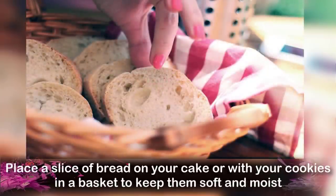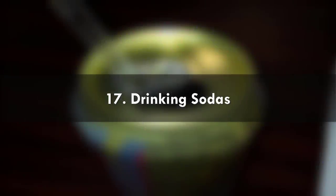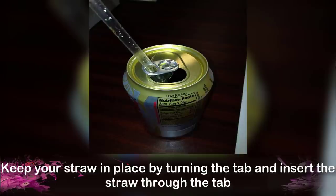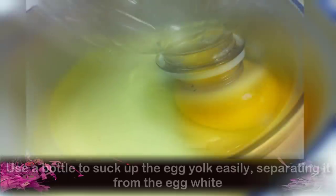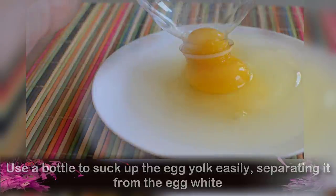Number 16: Keeping Pastries Fresh. Place a slice of bread on your cake or with your cookies in a basket to keep them soft and moist. Number 17: Drinking Sodas. Keep your straw in place by turning the tab and inserting the straw through the tab. Number 18: Separating Egg Yolks. Use a bottle to suck up the egg yolk easily, separating it from the egg white.